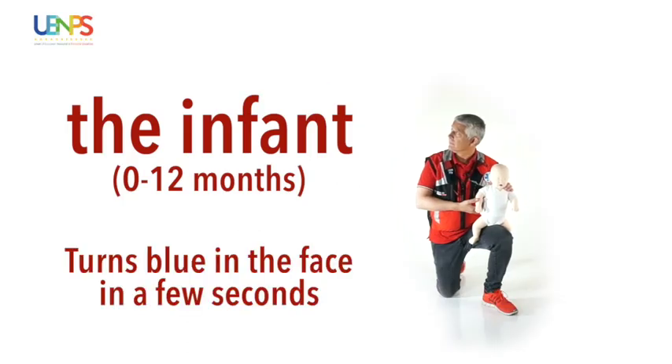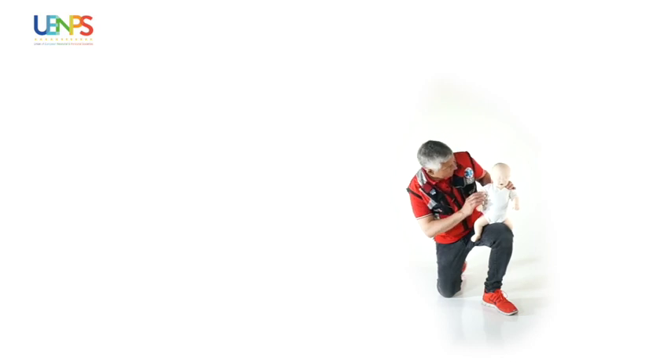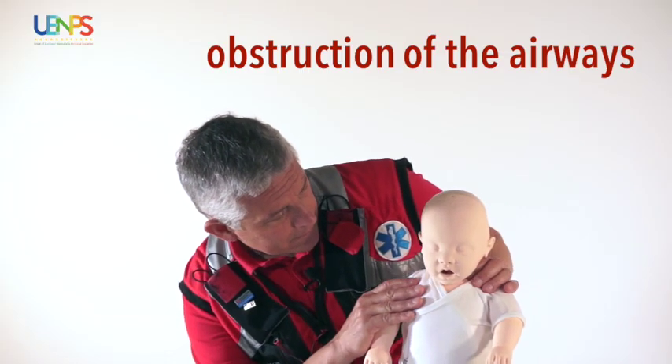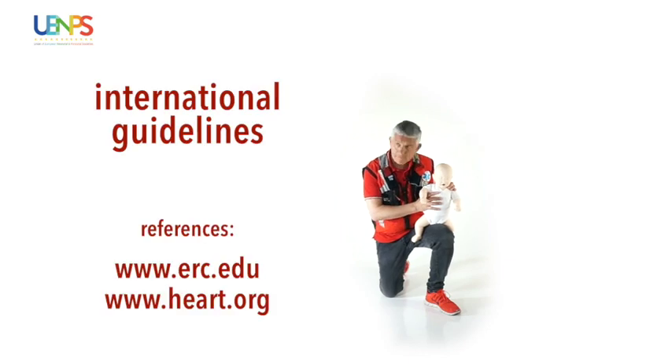We realize that an infant turns blue in the face in a few seconds time. He cannot breathe well. Perhaps a foreign object is blocking his airways. The international guidelines provide information to know what to do correctly.